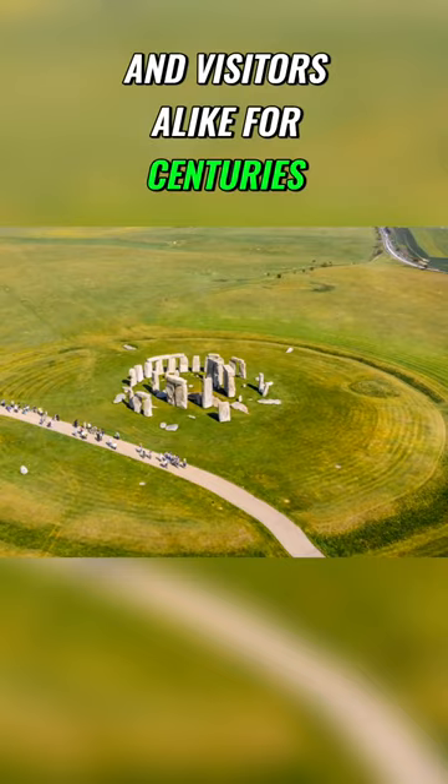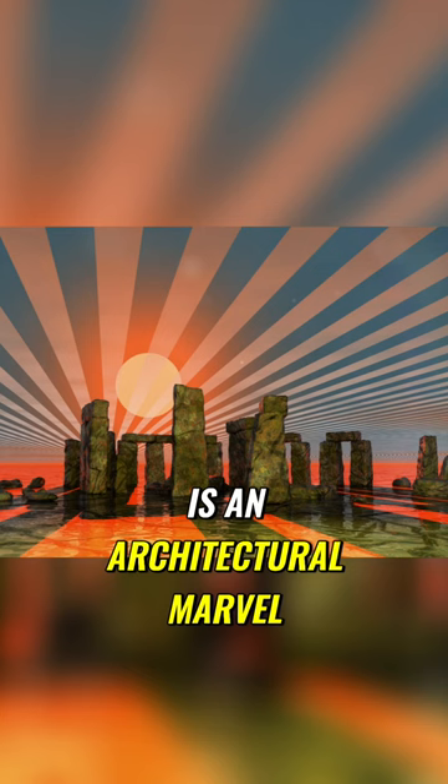Stonehenge, located in the heart of England, is an architectural marvel from the late Stone Age.